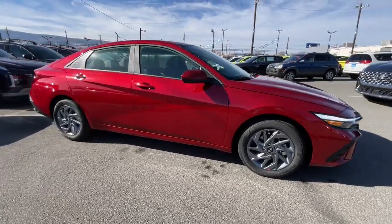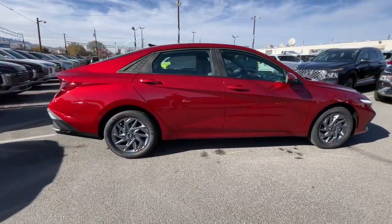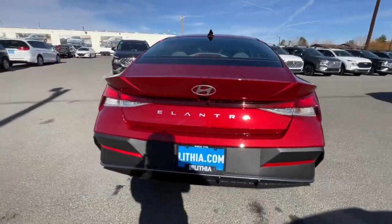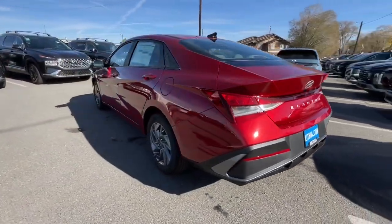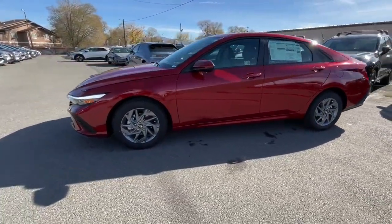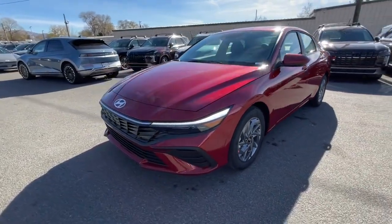You just found the 2024 Hyundai Elantra. Start your day in smart style in this feature-packed Elantra. You'll love its ergonomic controls, standard rearview camera, refined ride, modern looks, and confidence-inspiring safety features.